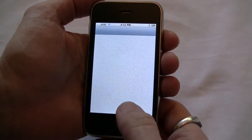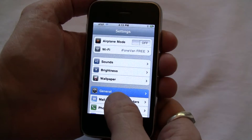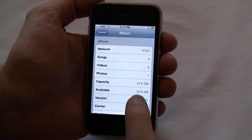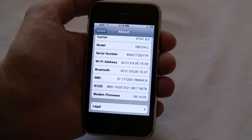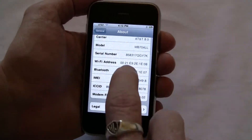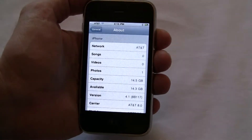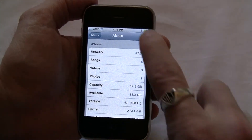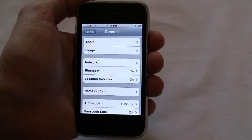If we jump in here to the settings and go into About, you can see that it is on OS version 4.1, and the baseband version is 05-1402. It's on AT&T right now, as you can see in the corner. It's also on Wi-Fi, and you can see it's got Bluetooth running right now as well.